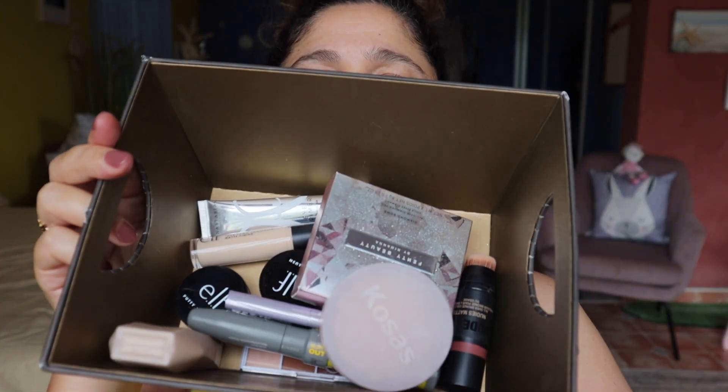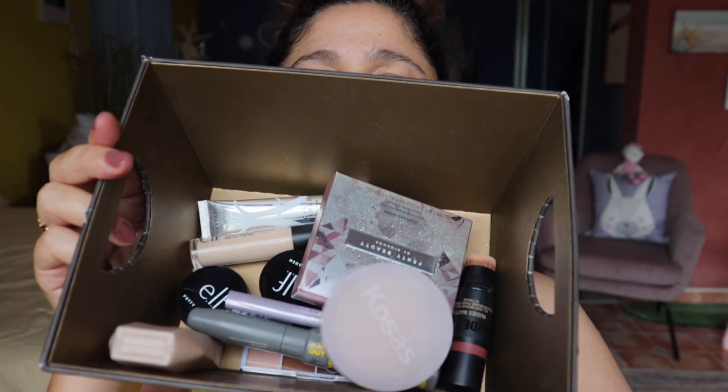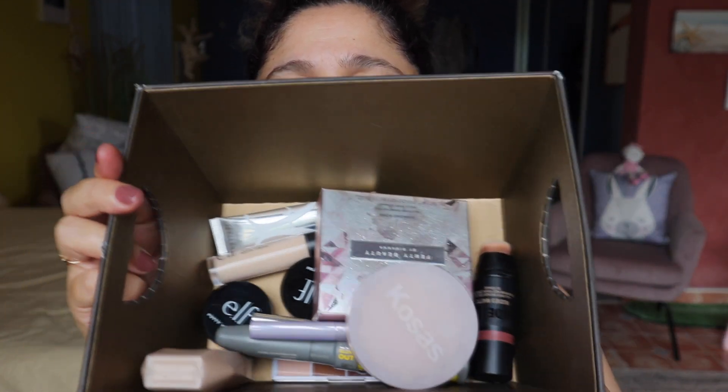My hair's tied back and we're just going to get started. This is all the stuff that I could potentially be using today. Let's talk about the Mission Impossible: Dead Reckoning Part One.